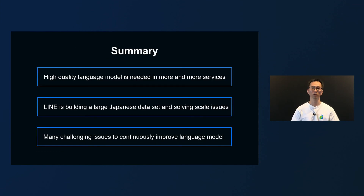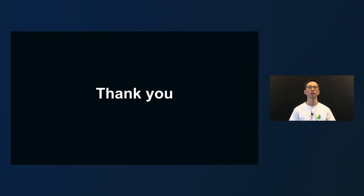Finally, I hope you can take away these three points from this short session. First, pre-trained language models will be used in more services in the future. Second, LINE is building a high-quality Japanese language model by using large-scale data and solving scale issues in training. Third, there are still many issues to be solved in order to improve the quality of the language model, such as optimizing the data structure and controlling the model output. We will continue to work and develop high-quality language models. Thank you very much.